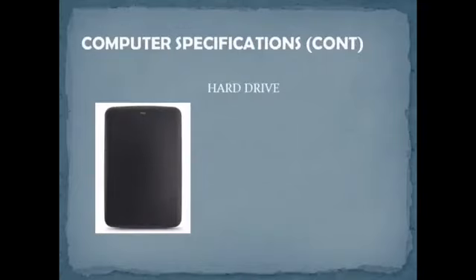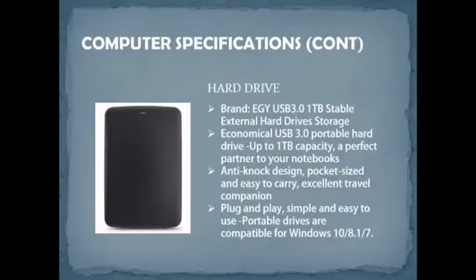For additional storage, the suggested device is an EGY USB 3.0 1TB Portable External Hard Drive. It is also compatible with USB 2.0, with capacity up to 1 terabyte. It features a brilliant antique notebook design in pocket size, easy to carry everywhere. Plug and play is simple and easy to use, and it is compatible with Windows 10, 8.1, and 7.